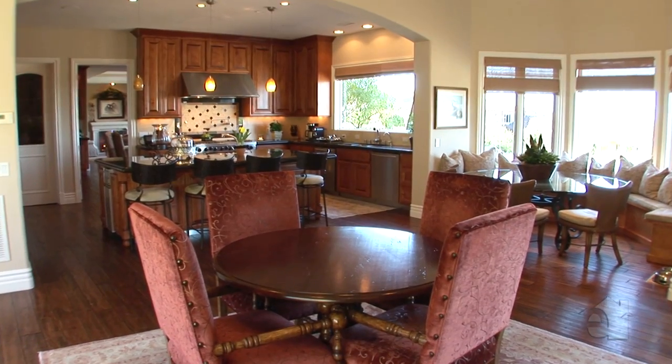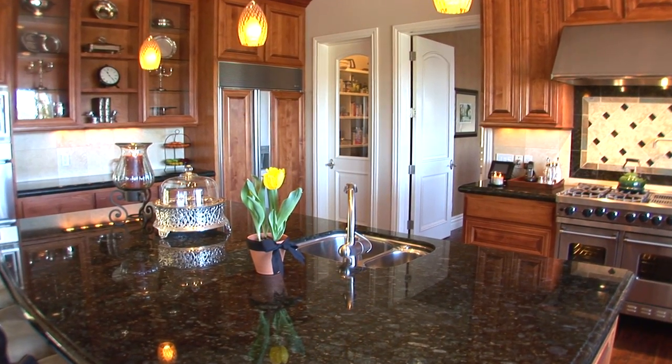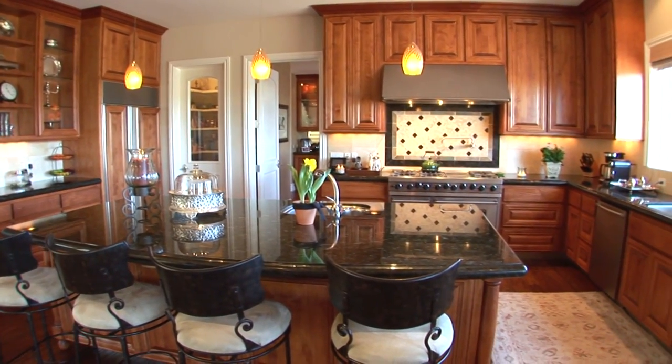This estate is a culinary dream kitchen featuring Viking and Decor appliances, two ovens, a sub-zero refrigerator, and built-in island refrigerators.